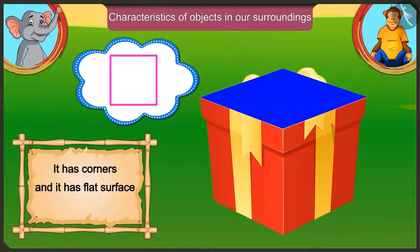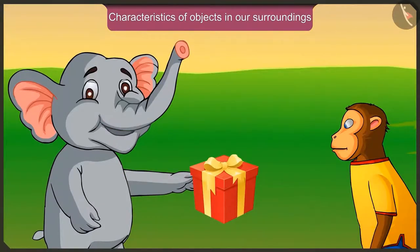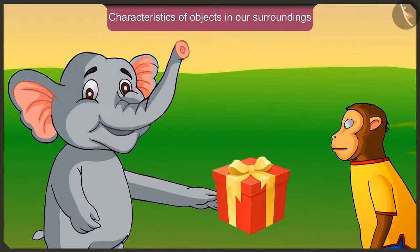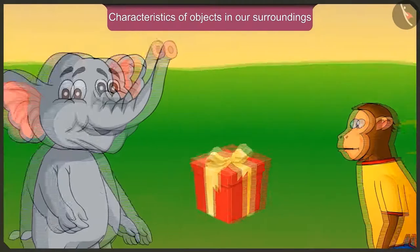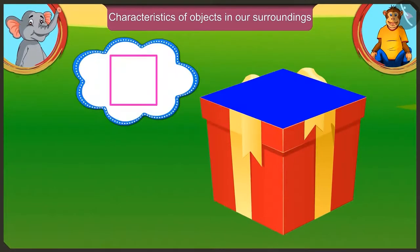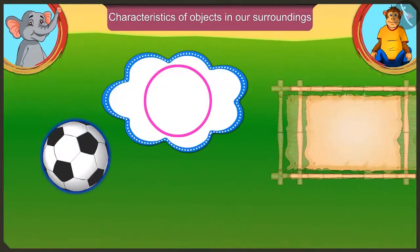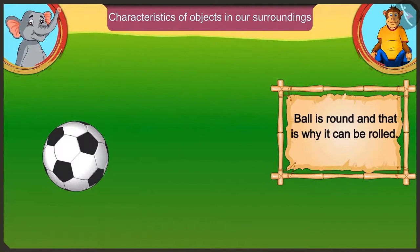Because it has a flat surface, it can be slid and also moved, but it is not possible to roll it. I can surely slide and move it. Yes Appu, this box has corners and its surface is also flat — this is why it cannot be rolled. Your ball is round, and that is why it can be rolled.